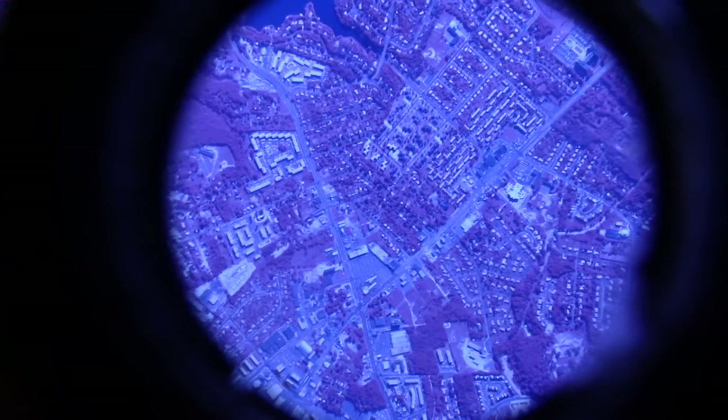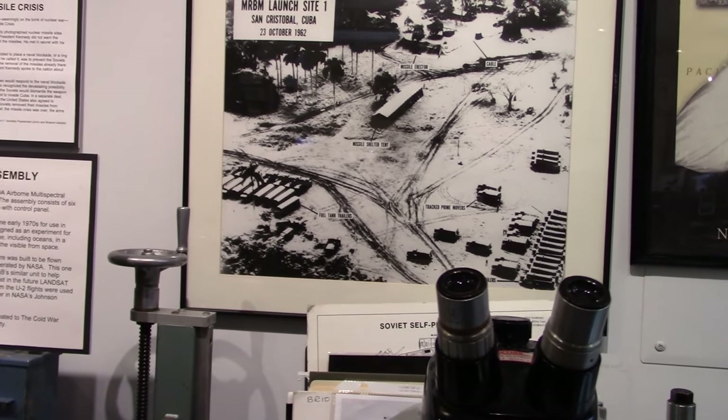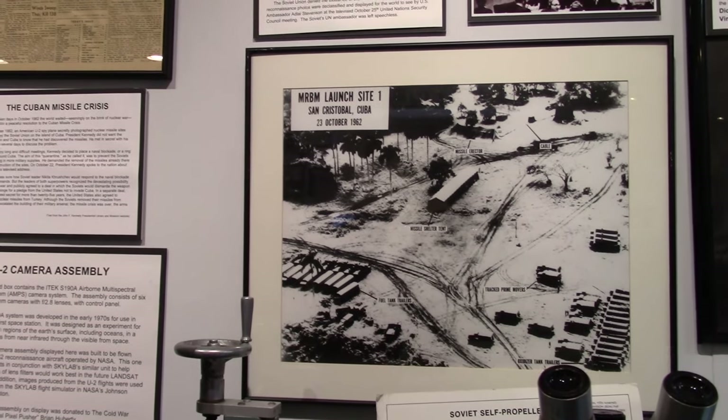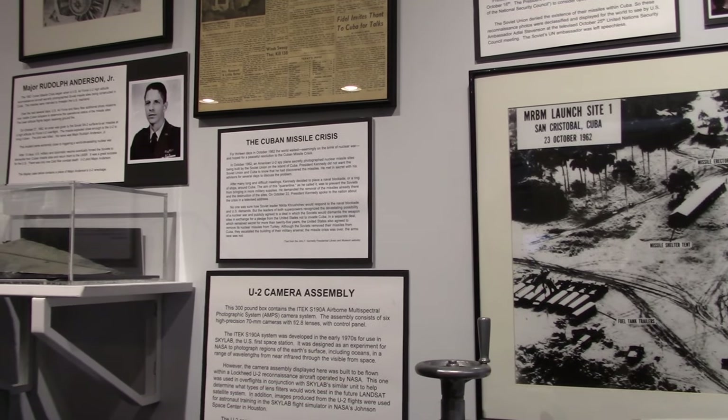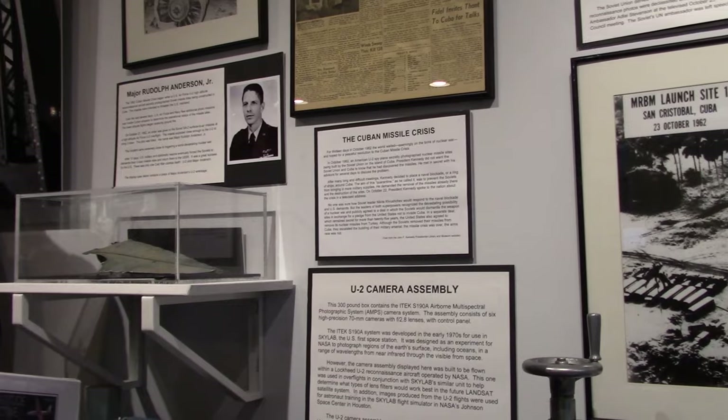These pictures were taken by reconnaissance airplanes, RF-101s, which were flown from Florida across Cuban territory to confirm the presence of Soviet missiles there. After the film was developed, it was brought back to Washington, D.C., where the CIA did the exploitation of the film. It was exploited at the National Photographic Interpretation Center in downtown D.C.